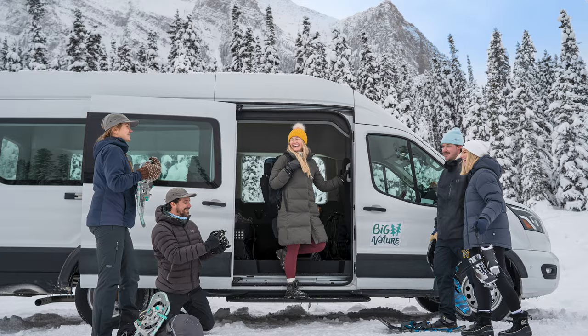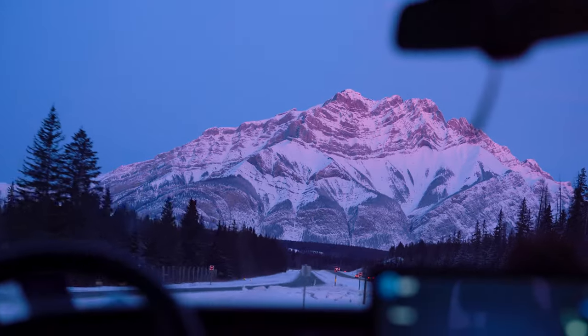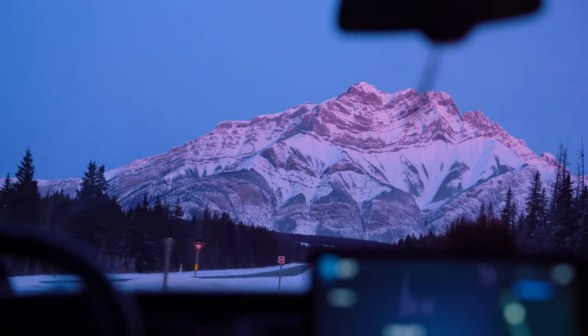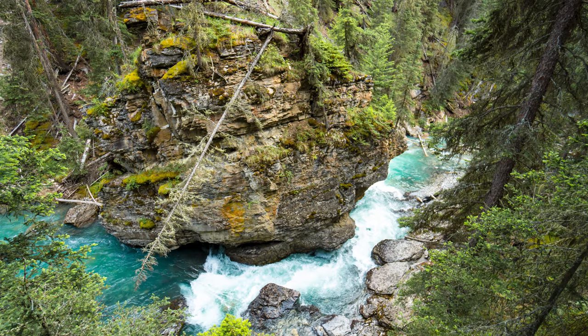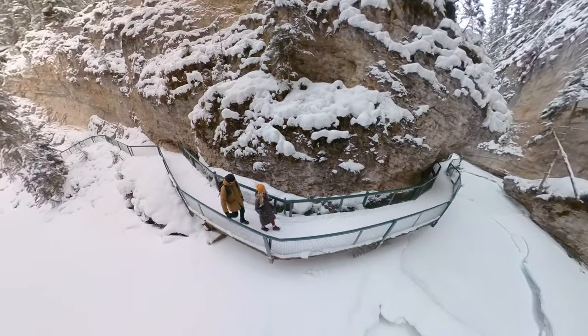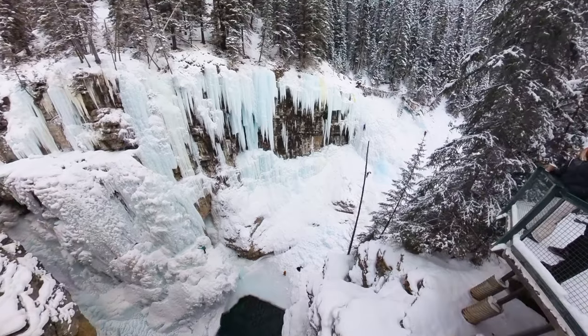We met at the edge of Calgary at 7 a.m. to get on the Big Nature bus. They also have pickups in Canmore and Banff, so they can really customize depending on where you are. And we drove to the Johnson Canyon Trailhead for 9 a.m., which we love this hike in the summer, but winter is way better. The river is frozen, the water is such a nice blue color, and there's way less people. We really didn't see that many people on our hike, and we had time to stop and enjoy and relax at the viewpoints.